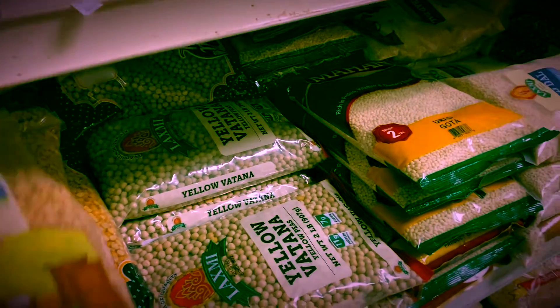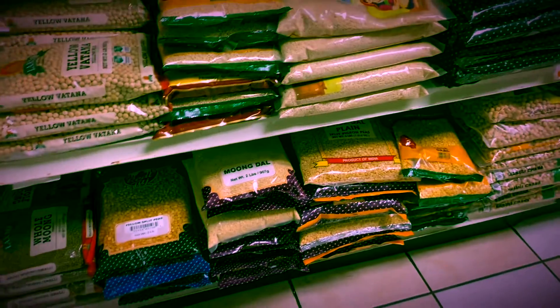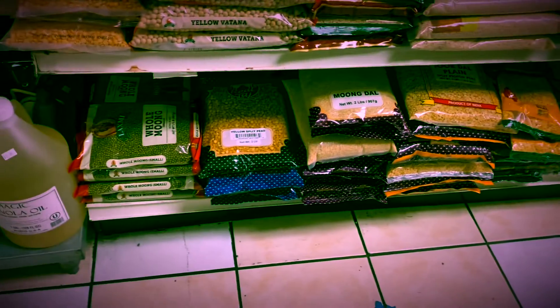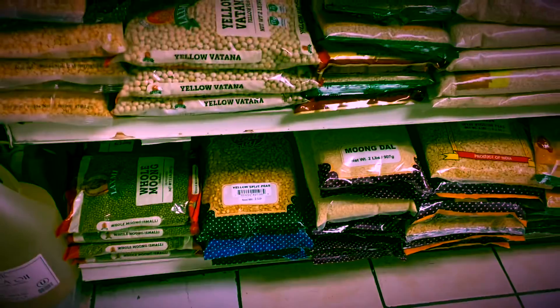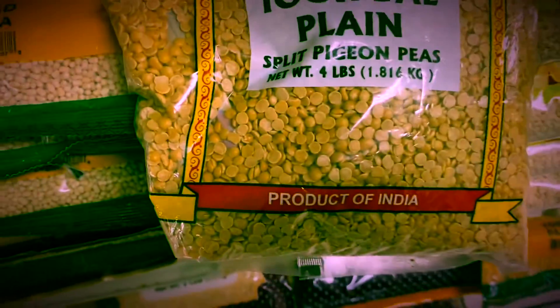This yellow sweet — that is chola dal as we call it. I'm going to take one. This is a product of India and I'm getting this yellow lentil.